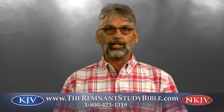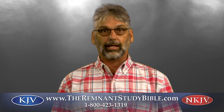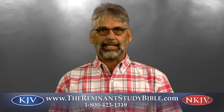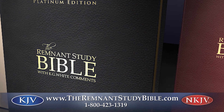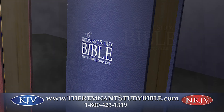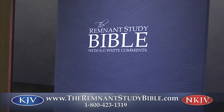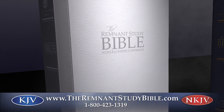I am so excited to invite you to discover the Platinum Edition of the best-selling Remnant Study Bible in the classic King James and the easy-to-read New King James versions. This extraordinary study Bible has been lovingly designed from the ground up to give you the tools to better understand the Word of God for yourself effectively and to discover His will for your life today.